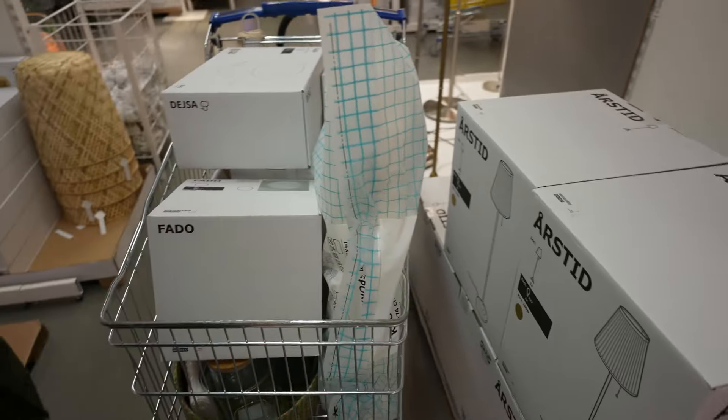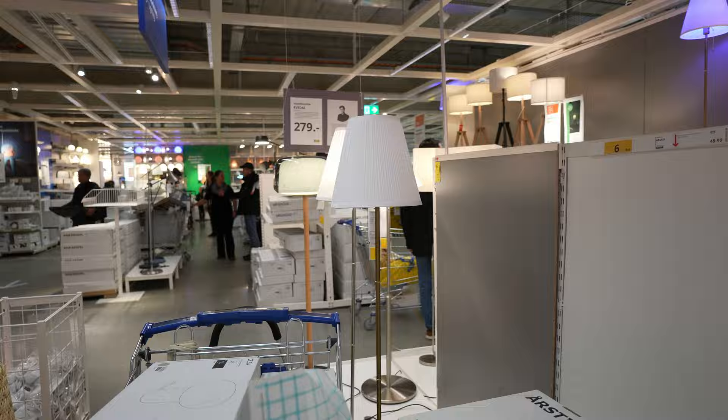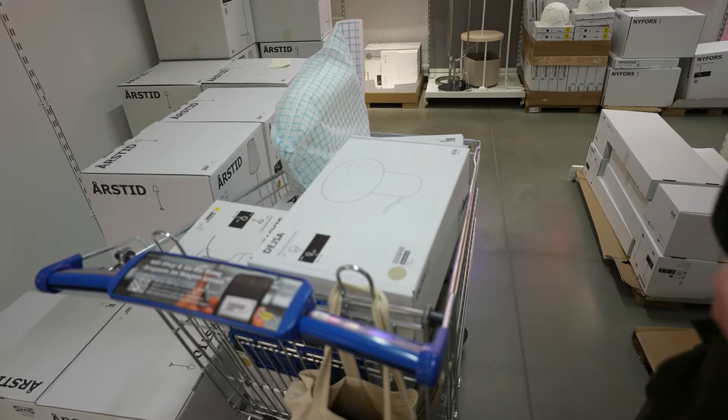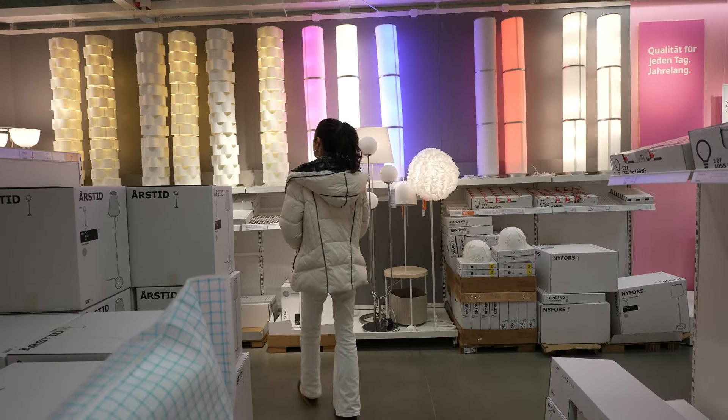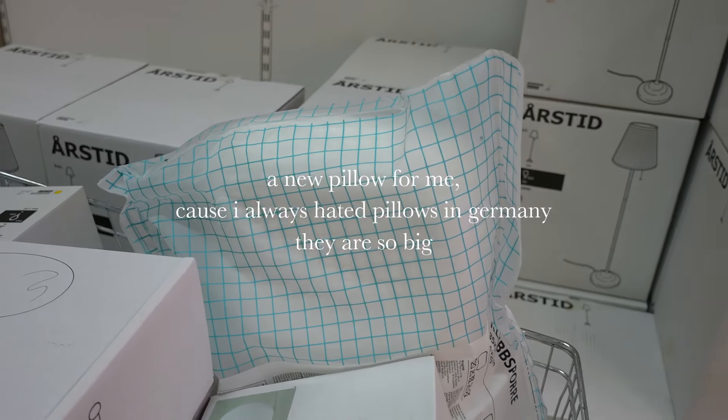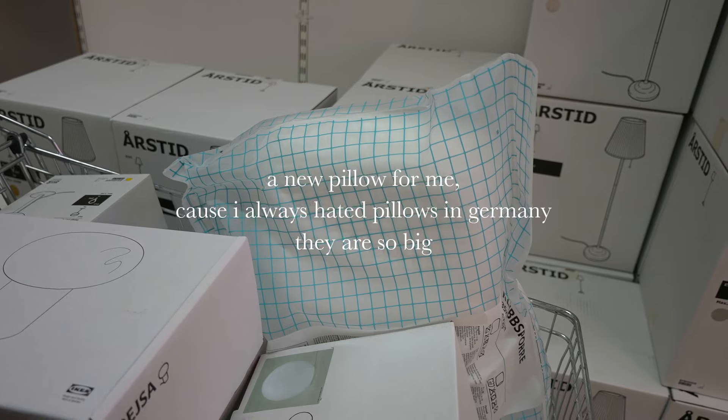We went to IKEA to buy some lights. The idea of the series is to keep showing Berlin, cafes, and museums, but also giving some home updates — organizing, cleaning, decorating, and cooking. So I can reflect about being at home here, even as an immigrant.